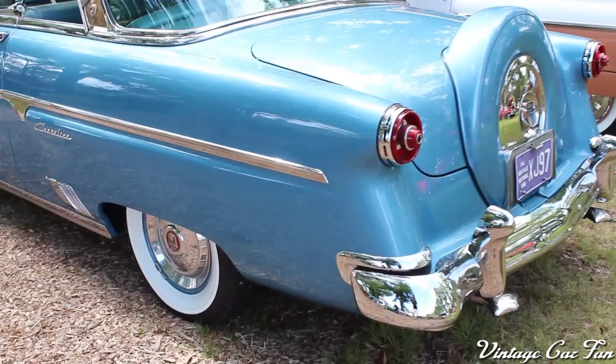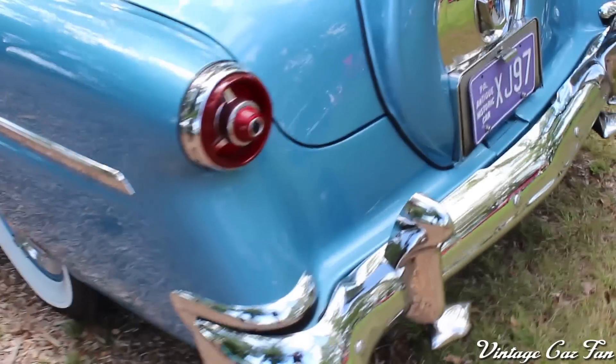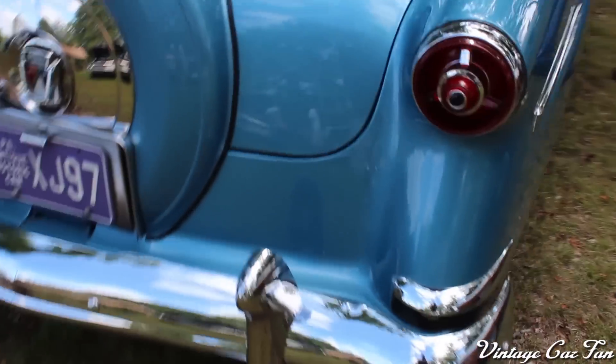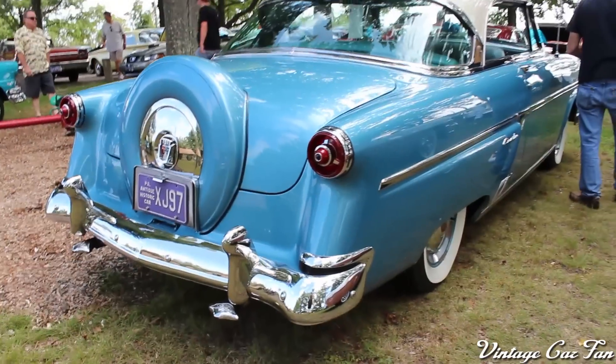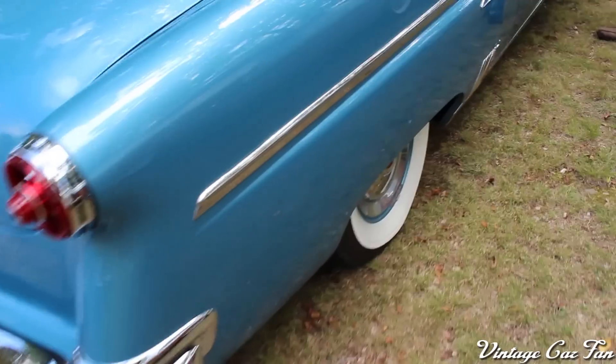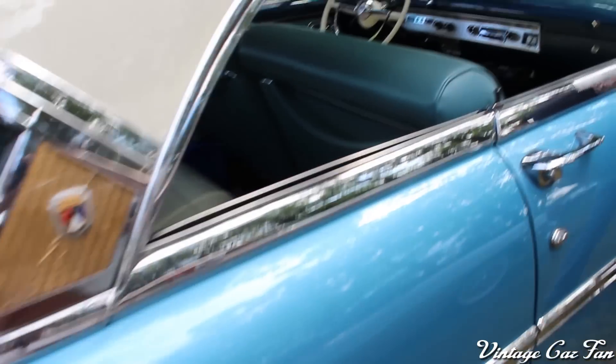The hubcaps are perfect. Beautiful white-walled tires. This has the modernized continental-style kit that they did — it wasn't separated like it was in some of the later 50s cars, but kind of integrated there into the trunk very nicely. And beautiful taillights on these — this one was just a 10 out of 10, just a really nice shape.